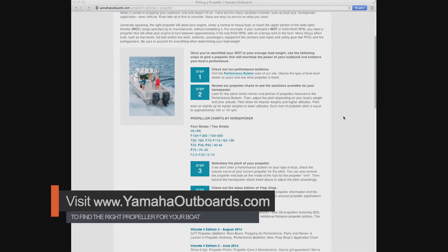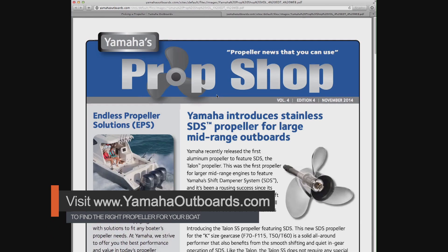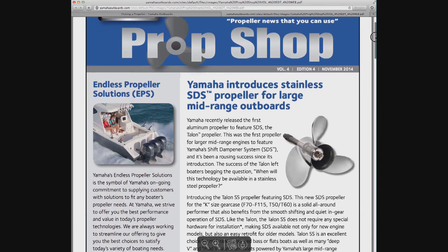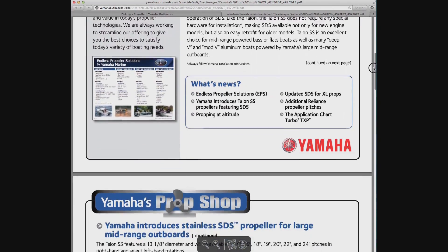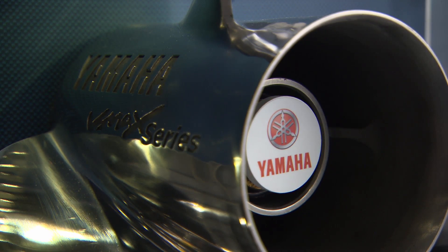We have another very good resource for propeller information on our website called the Prop Shop. It's a publication we put out on a bi-monthly basis, full of tips and tricks and different application scenarios for Yamaha propellers.